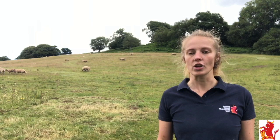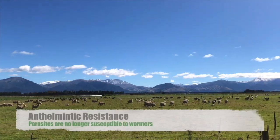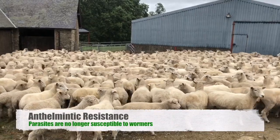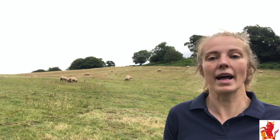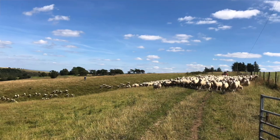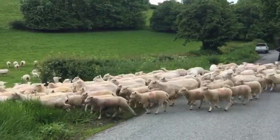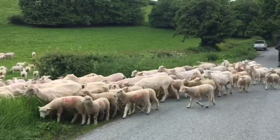I was also seeing wormers that just weren't working. This is called anthelmintic resistance, where the wormer is not effective against the parasite it is targeting. So why does this matter? The way we farm sheep in the UK is perfect for gastrointestinal parasites, and our use of wormers over the years has meant the worms have evolved to no longer be affected.